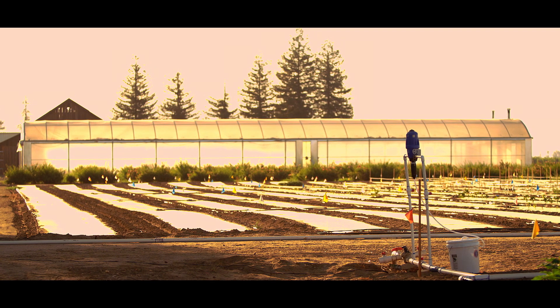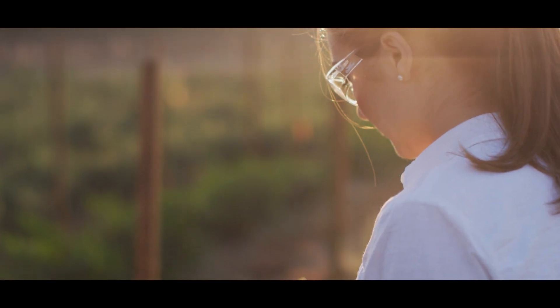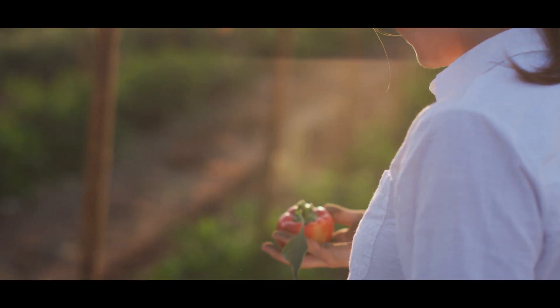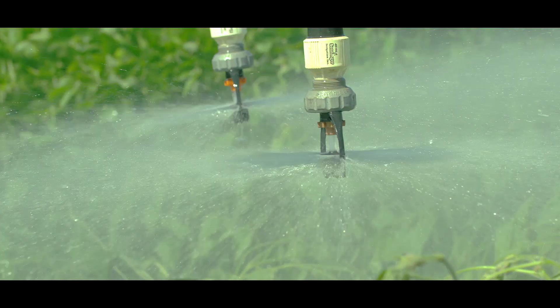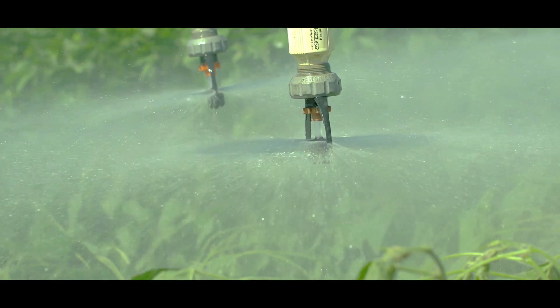And that's what we hope this facility is recognized for — that we are inviting our customers and growers and suppliers in to collaborate with us, so we can address these serious issues.